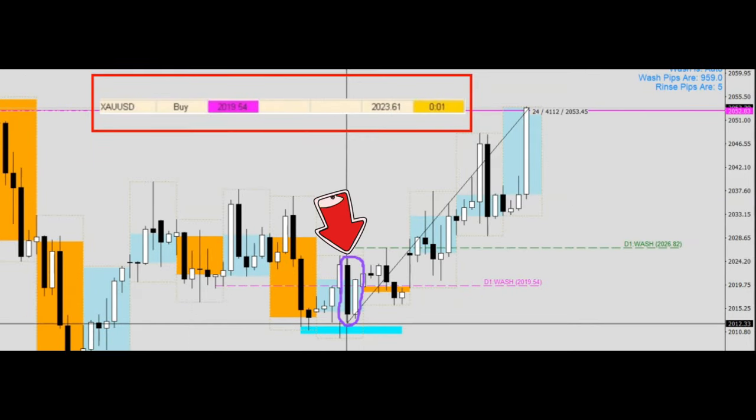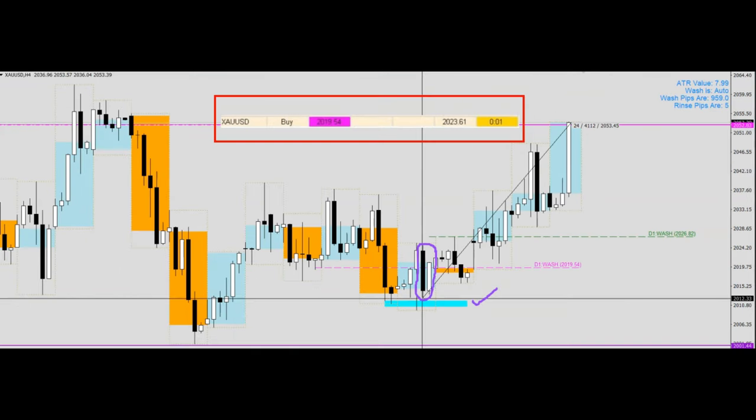Therefore, when this H4 candle did a retracement back to this turquoise color zone, that's when our limit order was triggered, and it led us all the way up to this resistance level given by the previous historical prices.